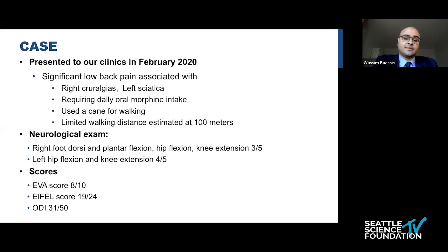On neurological exam, he had a right lower-extremity deficit at 3 over 5 and left lower-extremity at 4 over 5. He had an EVA score elevated at 8 over 10, Eiffel score at 19, and the Oswestry Disability Index at 71.